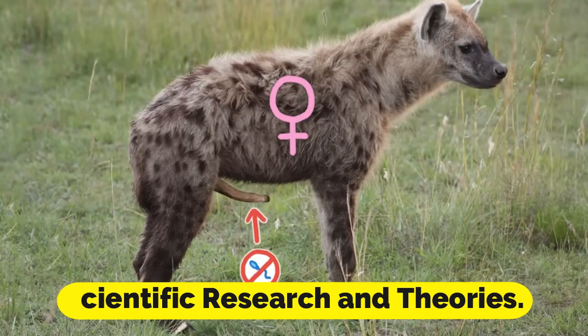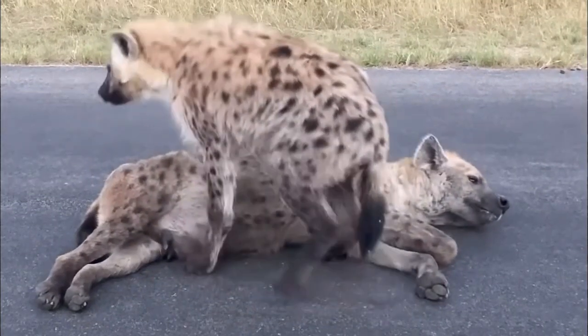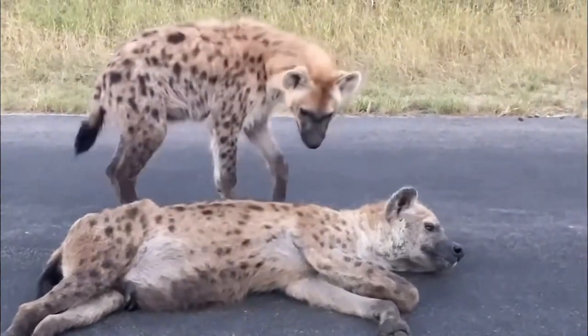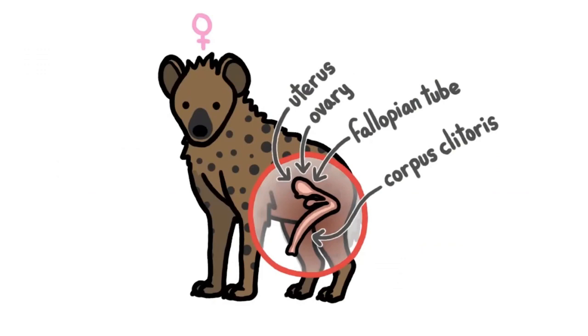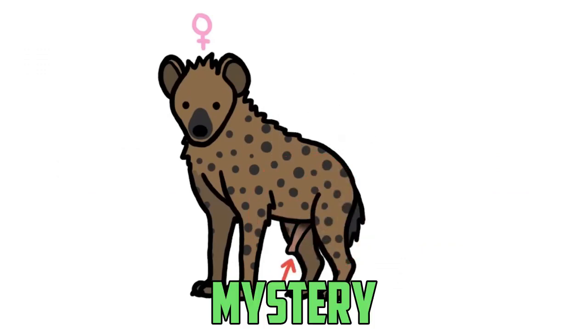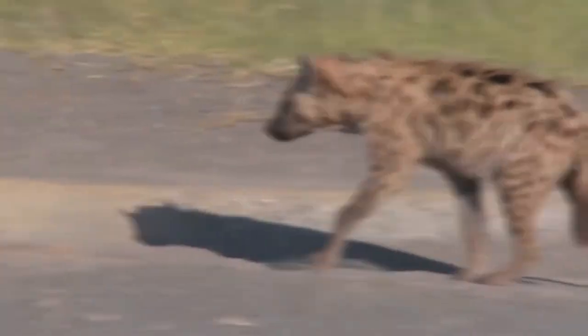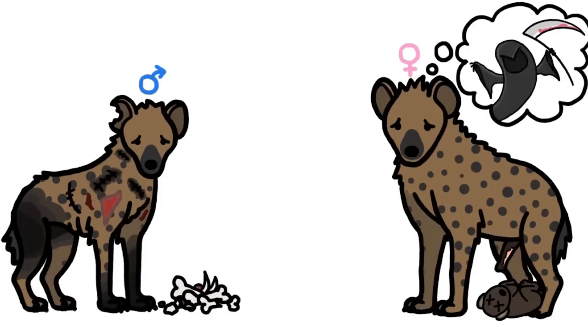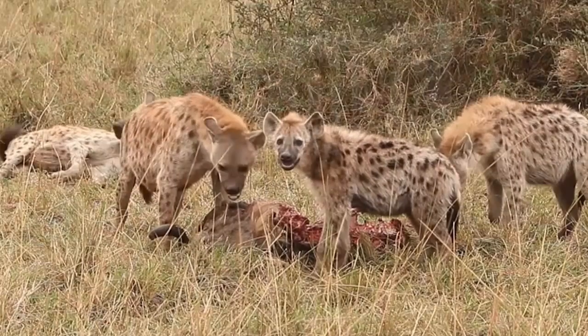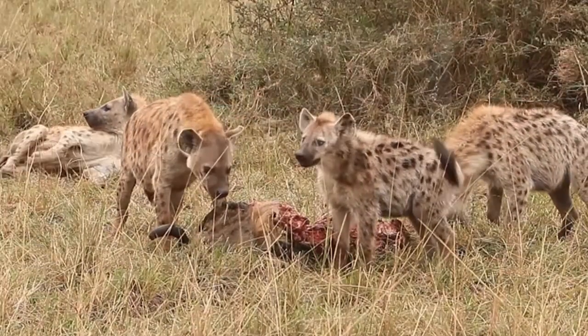The pseudopenis of the female hyena has been the focus of scientific investigation for several decades. Despite this, the precise function of this peculiar characteristic is still a bit of a mystery to a certain extent. There is a widely held belief that the pseudopenis may have evolved as an adaptation to the extremely competitive social structure of hyena clans, in which females hold the dominant position over males.